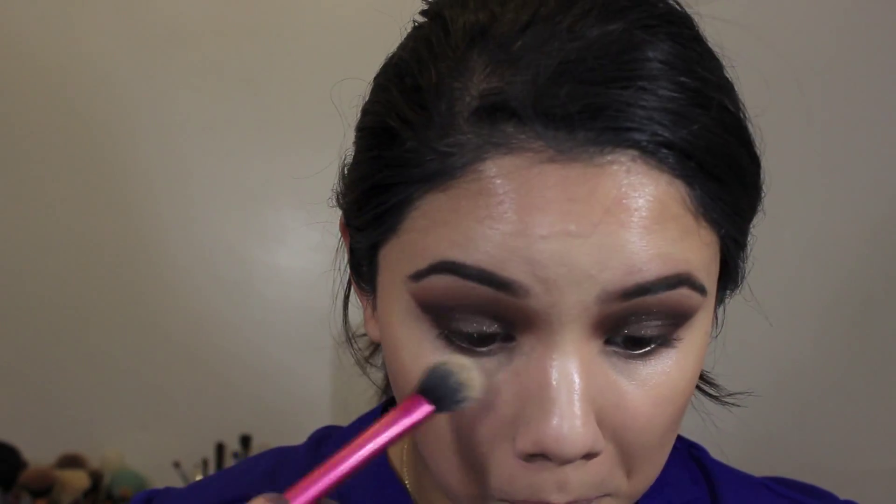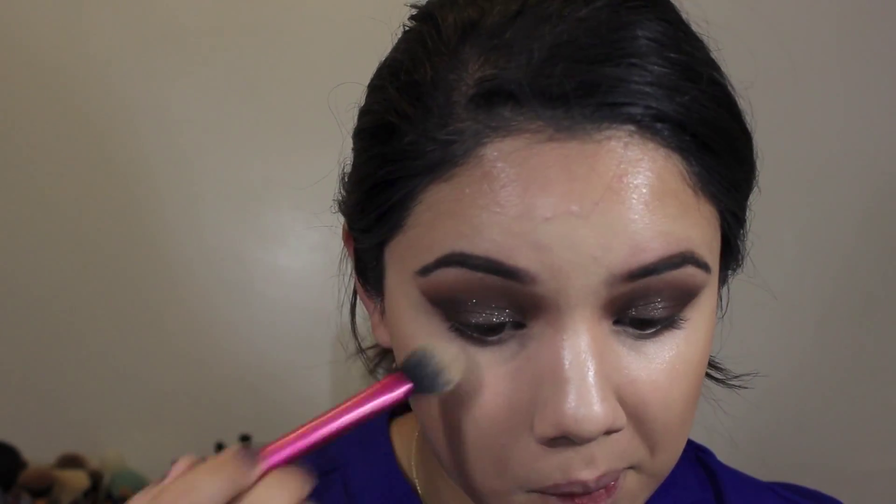I'm going to use the IT Cosmetics Bye Bye Pores to set my whole face and especially underneath my eyes to set the concealer. This is my first time using this product, so I'm really experimenting with it and seeing how I like it — whether for the whole face or just under the eyes.